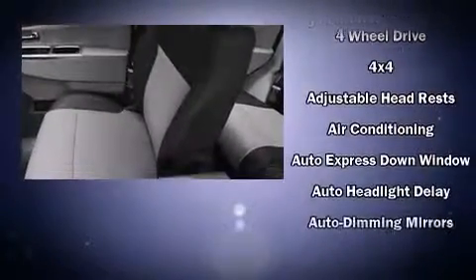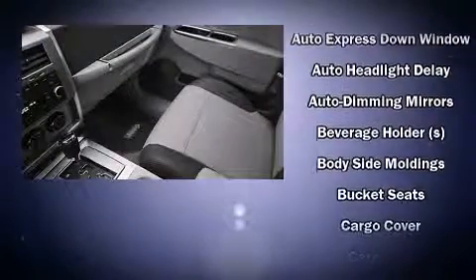Top features include a split folding rear seat, remote keyless entry, a roof rack, rear wipers, and power windows. You and your passengers will enjoy the stereo system, which includes a CD player with MP3 capability, steering wheel mounted audio controls, and nine speakers providing excellent sound throughout the cabin.